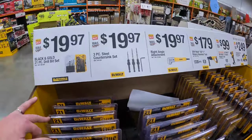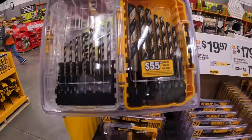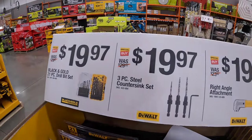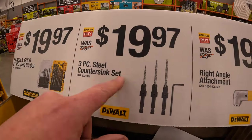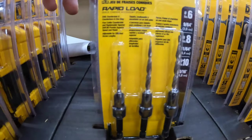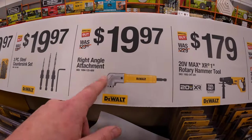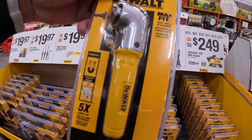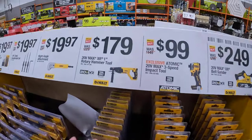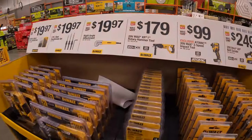$19.97 get the 21-piece drill bit set. $19.97 you get the three-piece steel countersink set — that one's right here. $19.97 for the right angle attachment — Max Fit.